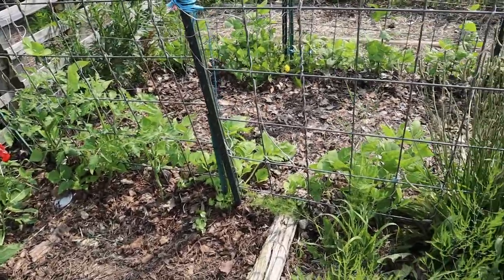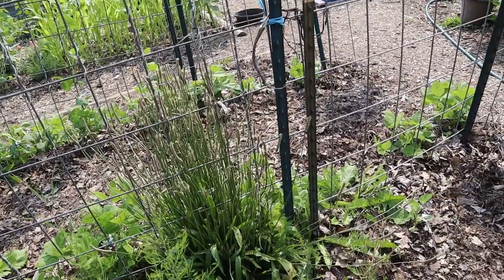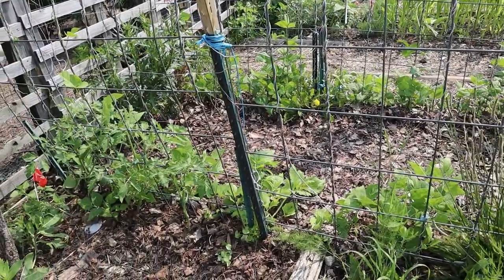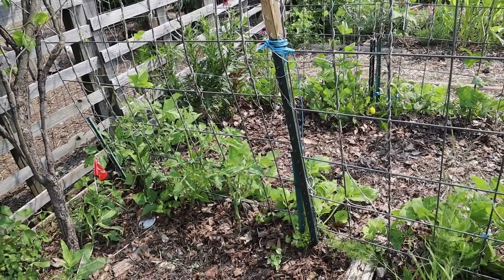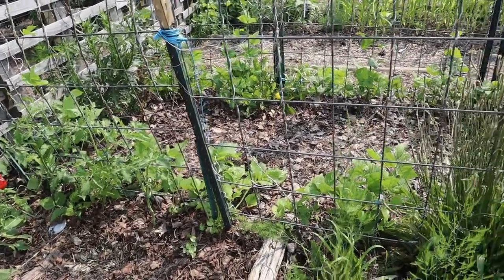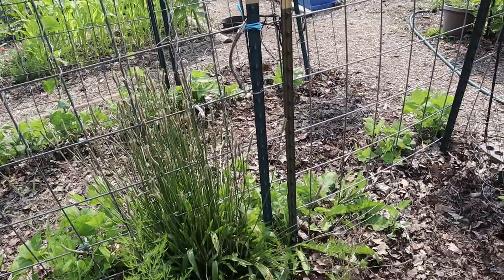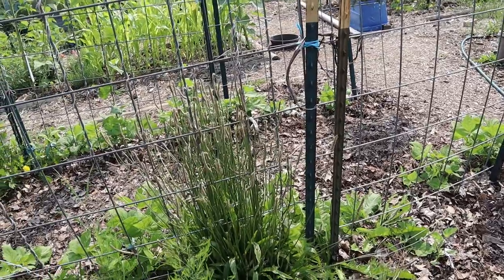This trellis is my Blue Lake pole bean trellis. I usually grow Kentucky Wonder pole beans for the green snap bean variety, but I was told to try Blue Lake because it has a higher yield than Kentucky Wonder. We had that freak frost and it killed about half of these, so I had to replant. This trellis is way behind — it should be very full of bean plants all the way up the trellis by now, like some of my other trellises which I'll show you.